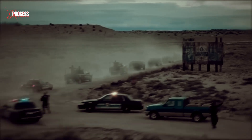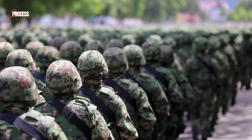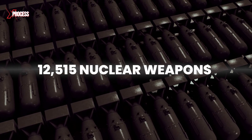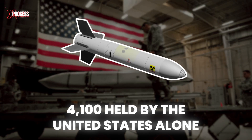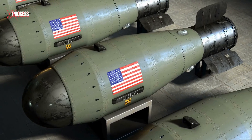No compromises can be made on its security. So how does a superpower like America transport nuclear weapons? In the event of an attack, highly trained federal agents are prepared to handle the situation in a specific manner. There are 12,515 nuclear weapons in the world, with 4,100 held by the United States alone. These weapons are distributed across the country, with active arsenals maintained by the U.S. Air Force, military, and Navy submarines.